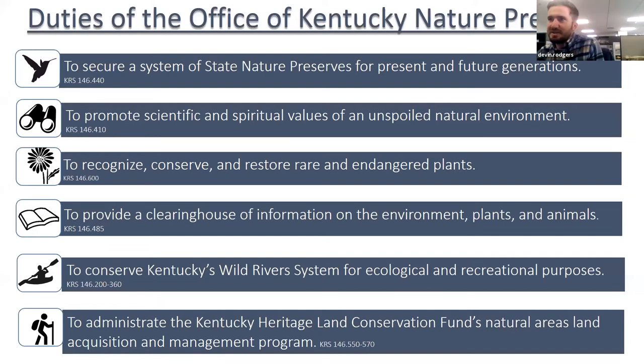Just to give you a little background, the Office of Kentucky Nature Preserves is a state agency in charge of maintaining a system of nature preserves and natural areas. We also maintain the state rare plant list, as well as listings for natural communities and animals, including conservation ranks and statuses for all those. We also maintain a rare species database, and we protect the state-designated Kentucky Wild Rivers, and administer the Kentucky Heritage Land Conservation Fund for conservation land acquisition.